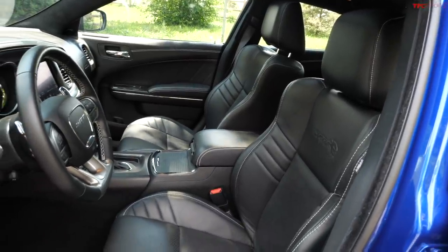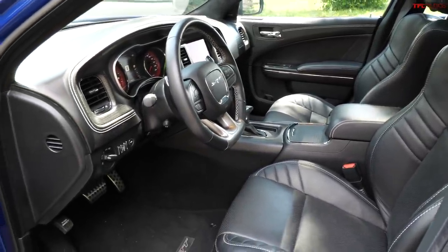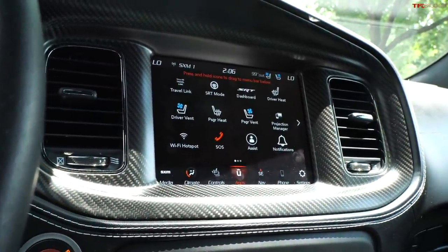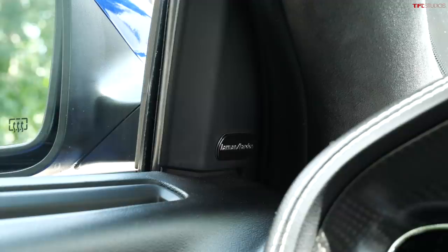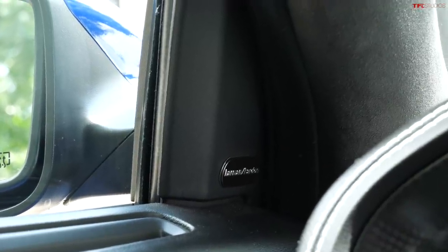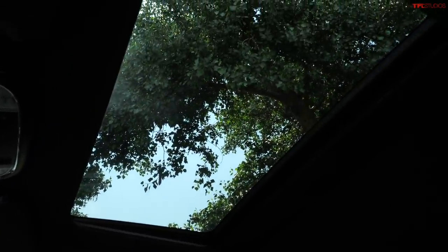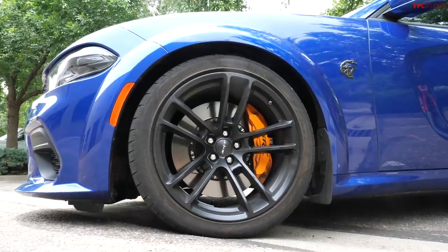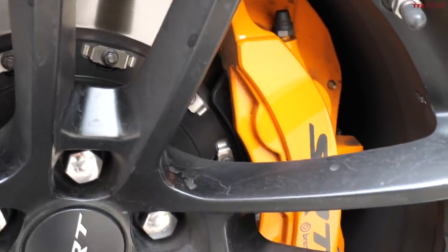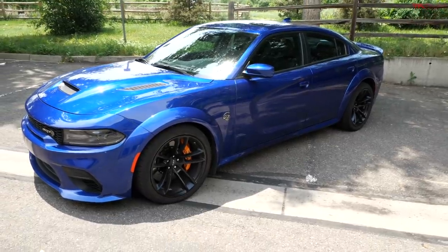For $1,595 you can get the Carbon Suede Interior Package, which gives you the suede headliner and real carbon fiber interior accents. For $995 you get the Navigation and Travel Group — GPS, Sirius XM YouConnect, five-year Sirius. For $1,995 you can get the 19-speaker Harman Kardon Power Audio Group. For $1,995 you can get the Power Sunroof. For $695 you get the upgraded front and rear three-season tires. For another $695 you get the orange brake calipers. And then for $2,100, that's the gas guzzler tax — you thought I forgot about that.